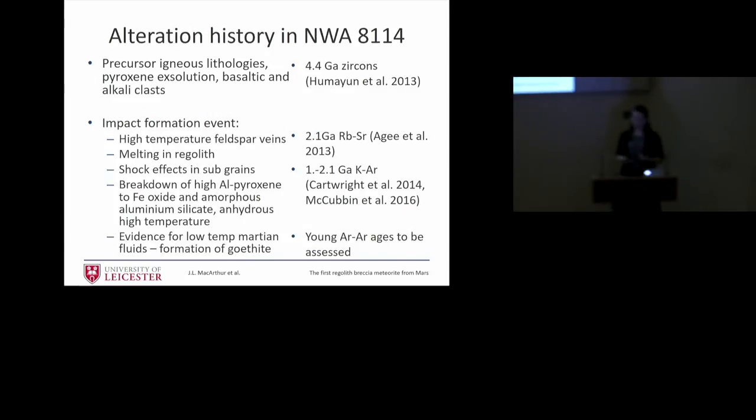To put this all together — the story so far: there are ancient precursor materials and ancient ages in the meteorite, then an impact formation event around 1.3 to 1.8 billion years ago. That impact event produced high-temperature veins and melting at the edge of some clasts, plus this unusual breakdown of pyroxene — a high-temperature reaction. But we also have these low-temperature late reactions, which could have happened late in its history on Mars or possibly in the terrestrial desert on Earth. There are seven different pairs of this meteorite, so quite a lot of different labs around the world have samples, and everybody's seeing different things to some extent — the story is gradually becoming clearer.